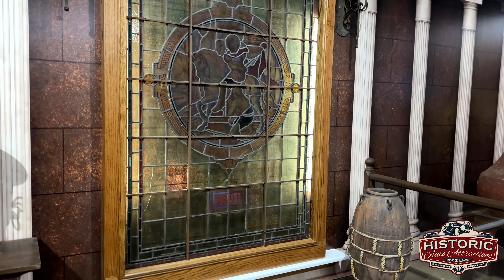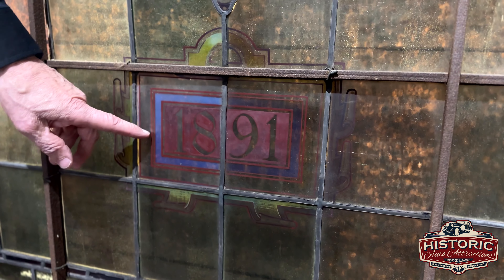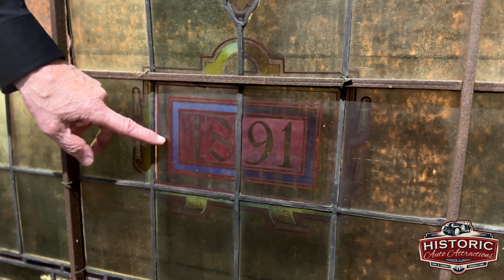These windows became available through an auction house. They contacted me, and how fitting they are for the Hall of Christ. These date back all the way to 1891, and the design on them speaks for itself.